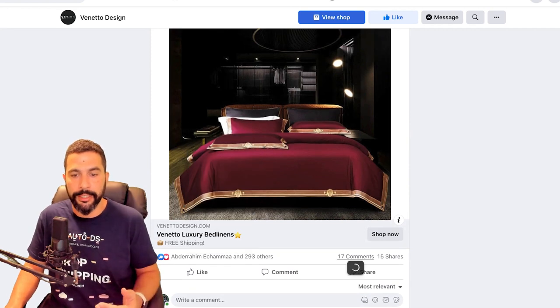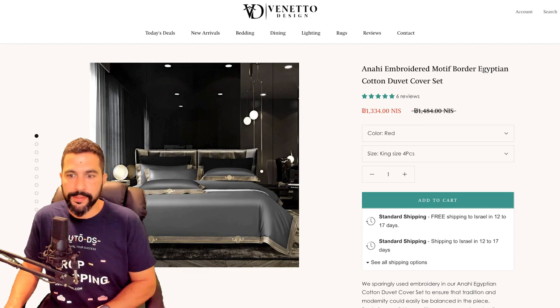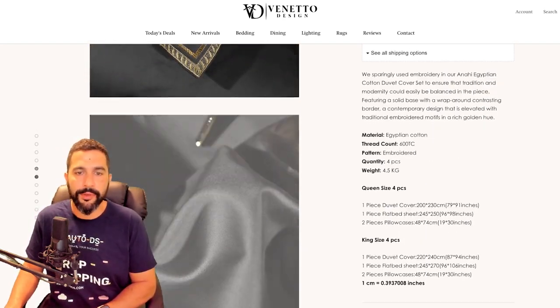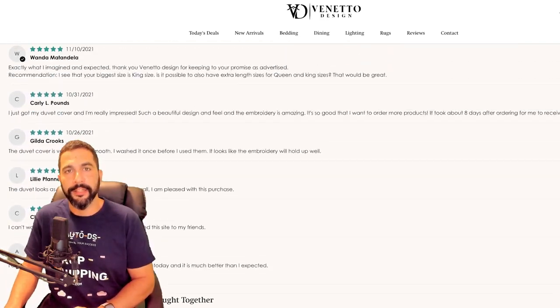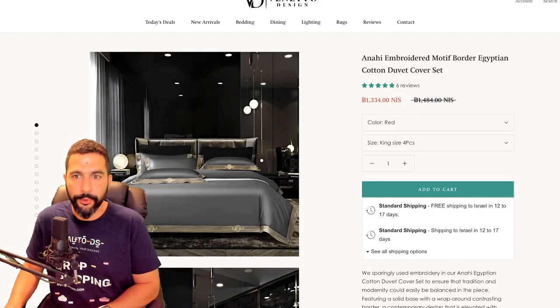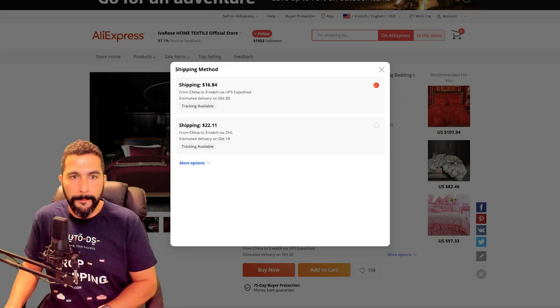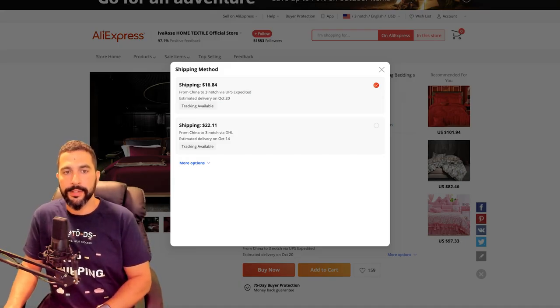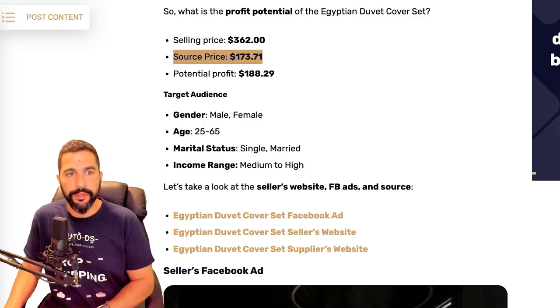This ad has almost 300 engagements and about 17 comments. The product pages are okay — good enough to show what the product is, what he's selling, and its features. On the supplier's website, looking at the King-size four-piece red variation: $147 plus about $17 UPS shipping with tracking to the USA comes to about $164 — around $10 cheaper than the stated source price. So you're actually going to make almost $200 selling this product, and that is absolutely great.